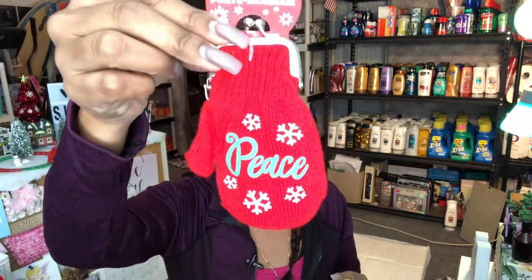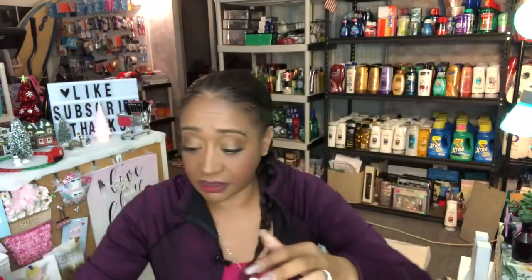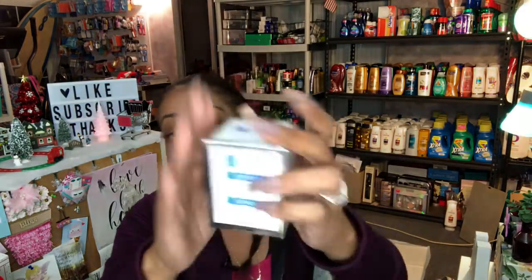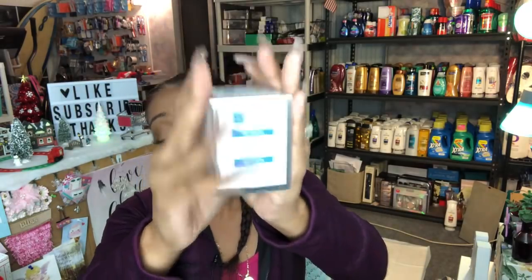I picked up these coin purses — they're so cute. One says 'Peace' and the other has a peppermint candy design with a color I loved. For a dollar, they make a great accessory for a gift basket. I actually picked up two retinol creams — one for a giveaway and one for a basket I'm making for family members.